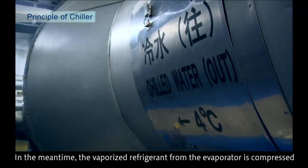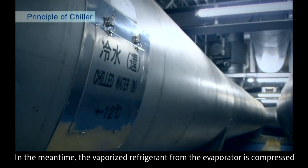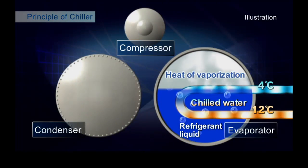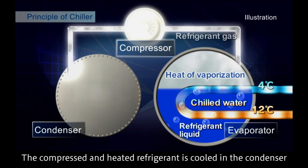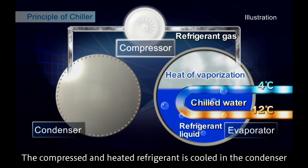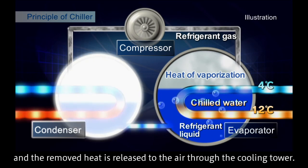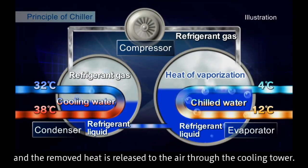The vaporized refrigerant from the evaporator is compressed in the compressor and sent to the condenser. The compressed and heated refrigerant is cooled in the condenser by water flowing inside the pipes, and the removed heat is released to the air through the cooling tower.